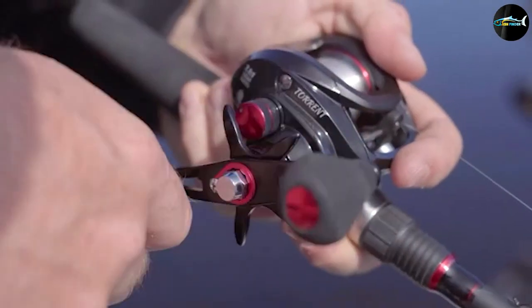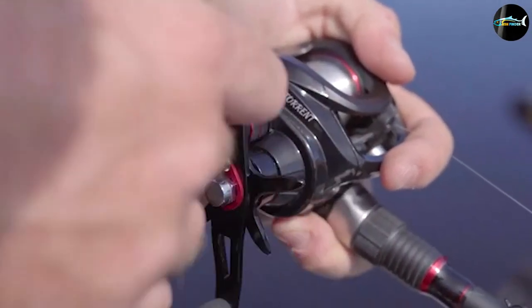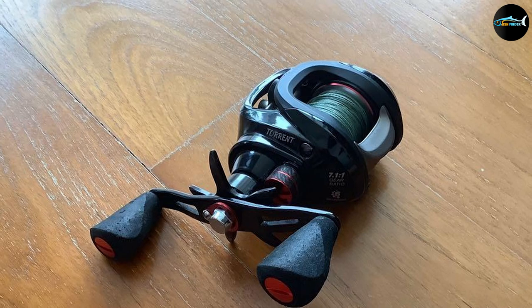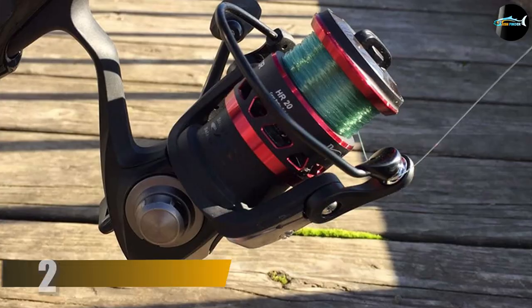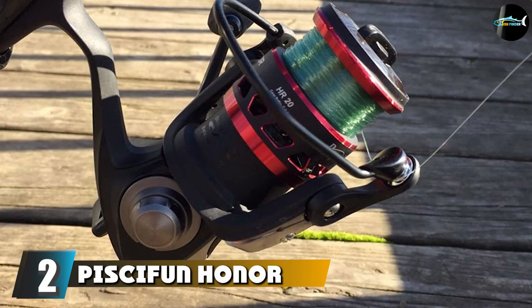Spooled with 10-pound mono, this is a great option for targeting bigger fish. Moreover, it's great for chasing panfish and will back you up should you hook something large while dangling con-like line classes.